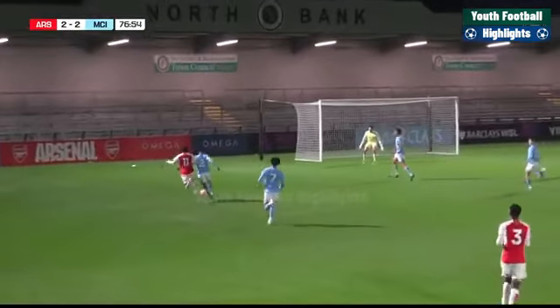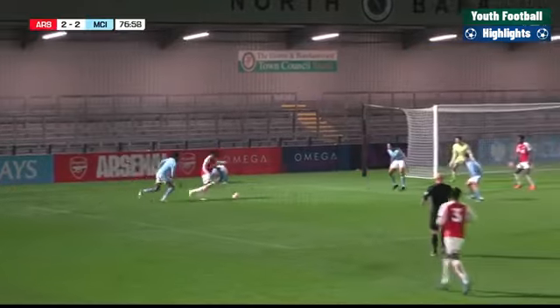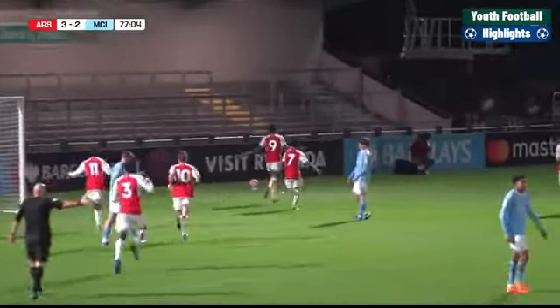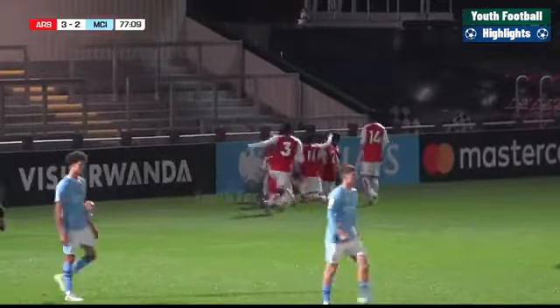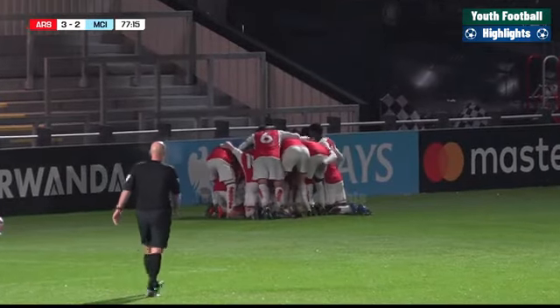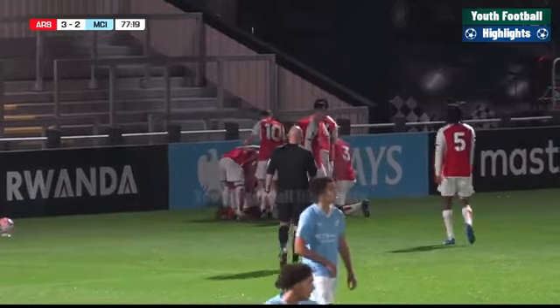Sago Jr. looks to take on Carrington — gets beyond him, but Carrington just had the strength to stop Sago Jr. progressing. He'll get another go — puts it into the middle. Kion Edwards' shot deflects in and Arsenal have the lead! They've come from behind — two goals down at the start of the second half. And Arsenal now on 77 minutes find themselves in front. Kion Edwards with his fifth Premier League 2 goal of the season.